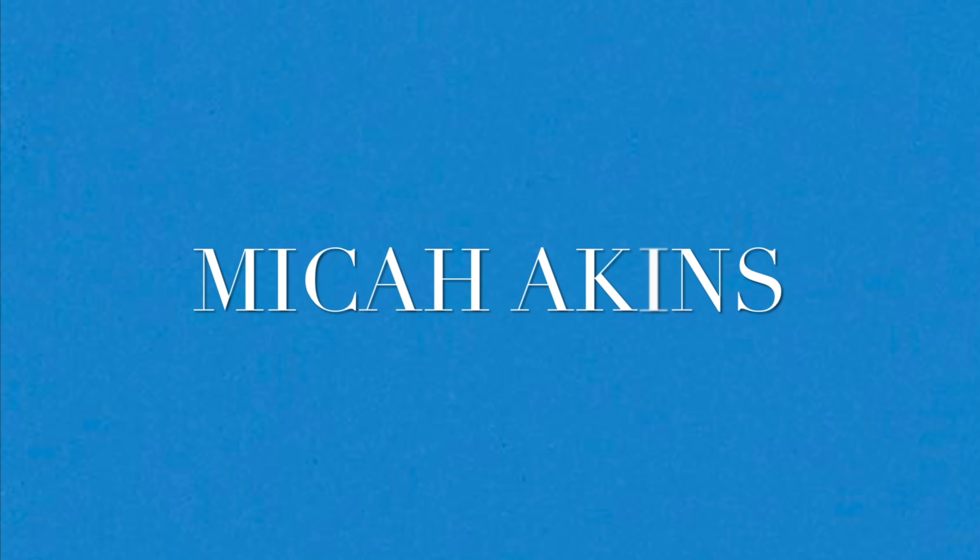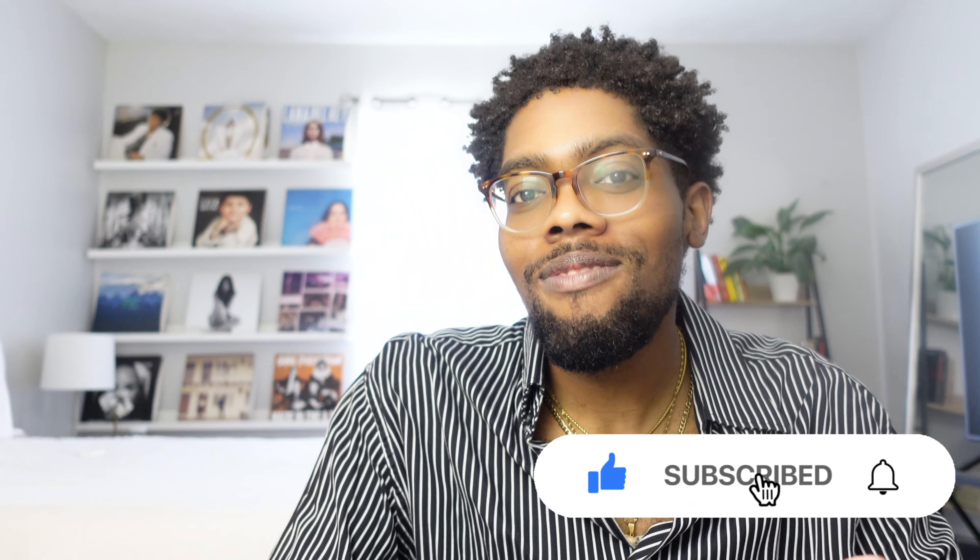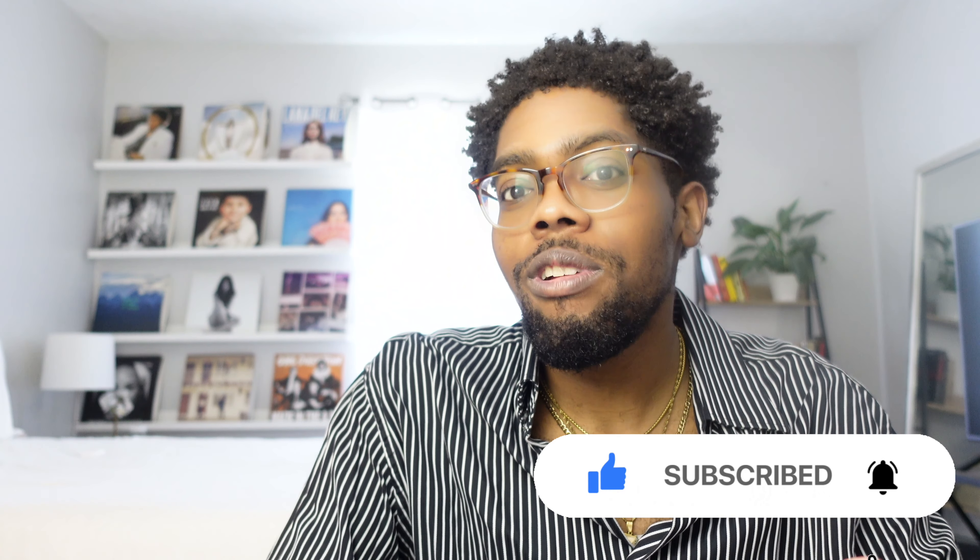Jumping right into the first outfit, I figured I'd keep it simple, because a lot of spring outfits — a lot of outfits in general — are just pretty minimalist. I feel like that's kind of the trend as of recent, and that was also one of the trends I spoke about in the spring trends video: 90s minimalism.